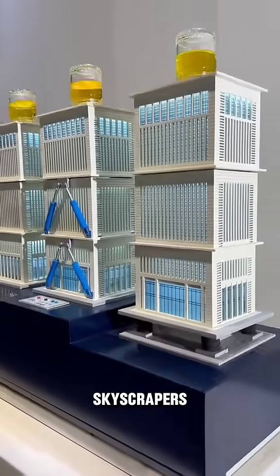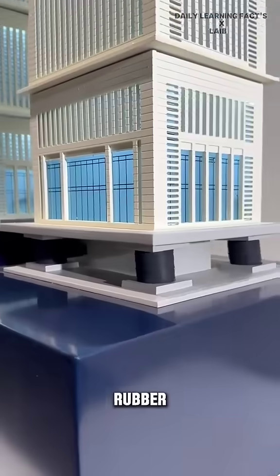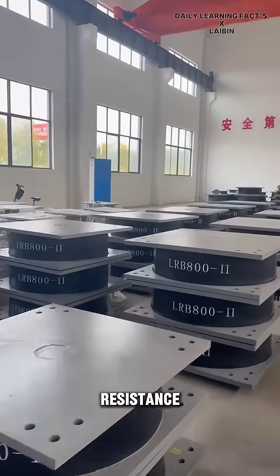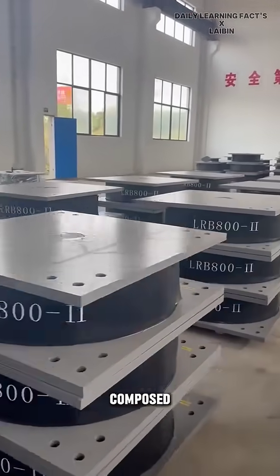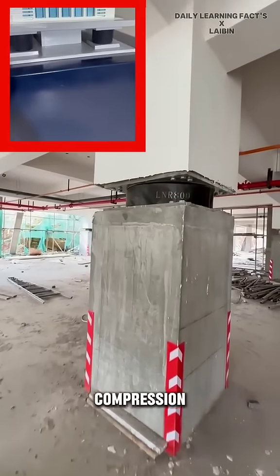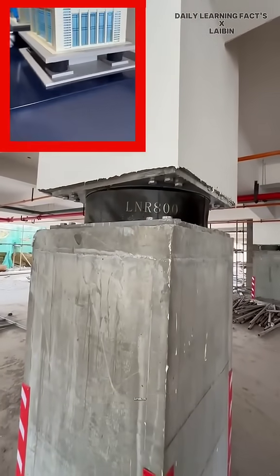Buildings, especially skyscrapers, utilize seismic isolation rubber pads between load-bearing columns to enhance earthquake resistance. These rubber pads, composed of laminated rubber and steel plates, provide vertical compression resistance and horizontal movement capabilities.